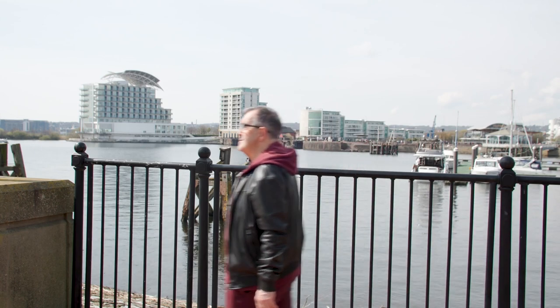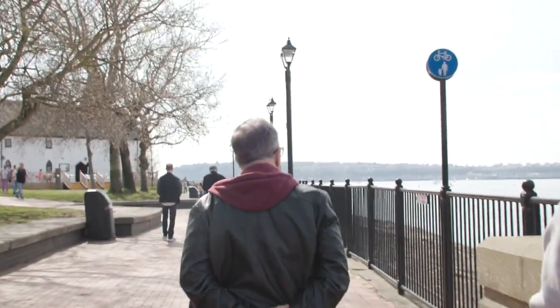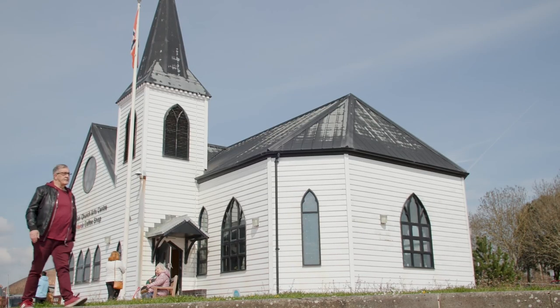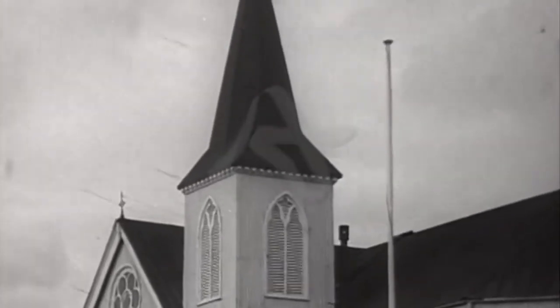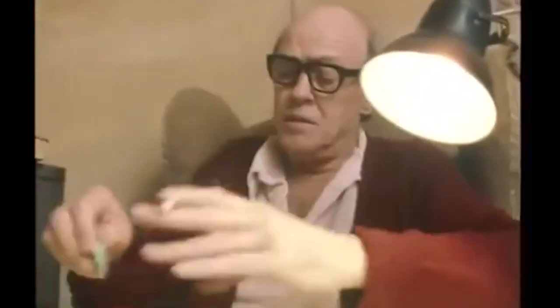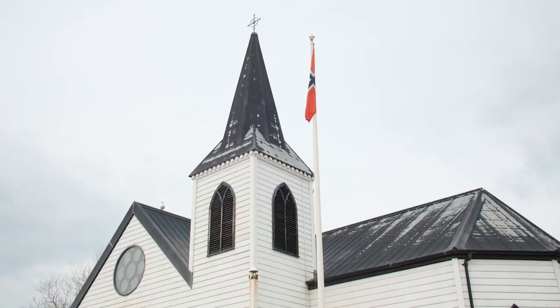We're in between the Pierhead building and the Norwegian Church, famous for Roald Dahl the author and also a commemoration to Captain Scott of Antarctica. The Norwegian Church represents the sailors that came from Scandinavia. Originally it was built in 1868 at a different dock past the Senedd building, and in 1987 Roald Dahl — the author who was christened here — was the catalyst to get it renovated to this spot.